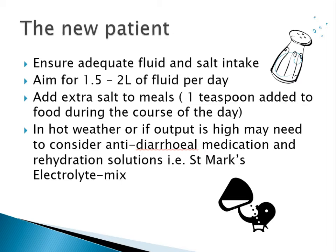Make sure that you're getting adequate fluid and salt intake, aiming for 1.5 to 2 litres of fluid per day and adding extra salt to meals — approximately one teaspoon added during the course of the day is sufficient. It's important to watch your hydration levels, particularly in hot weather. Things like a dry mouth or headache can be an indicator of dehydration, and the colour of your urine is also a good indicator — if you're passing dark concentrated urine, that suggests you're probably getting dry.